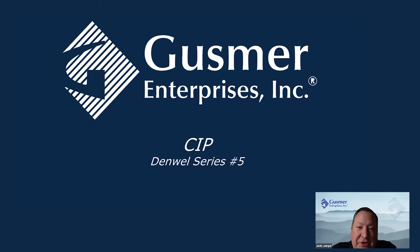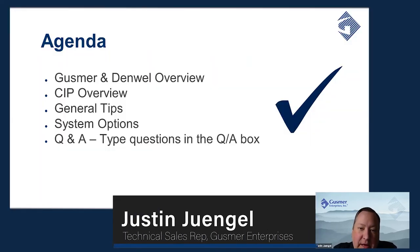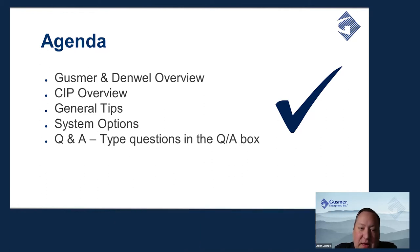As Mike mentioned, my name is Justin Yengel. I've been in the brewing industry now for about 25 years, spent 15 years with Anheuser-Busch, and the rest of the time working with a lot of small brewers and different brewers, and I've worked with a lot of different CIP systems, so I'm happy to have a chance to talk to you about them today.